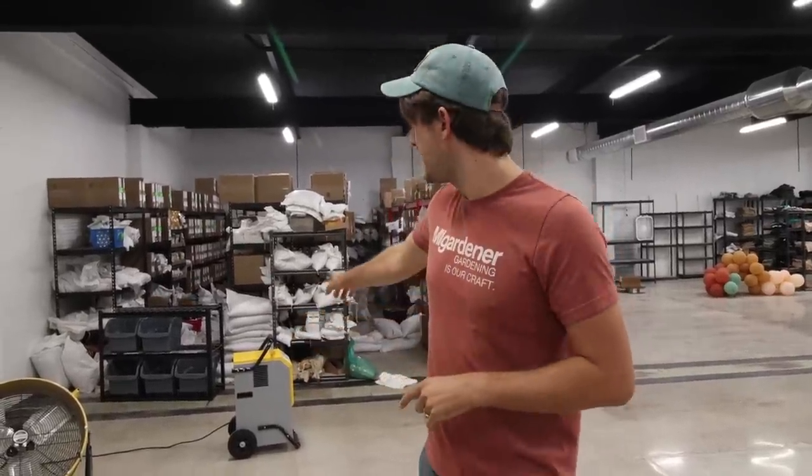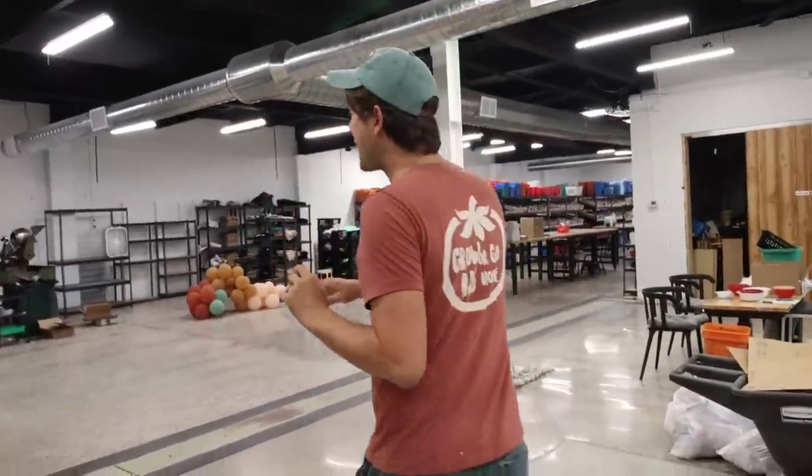Over here behind me we have our seed stock room. This is all of our packets and seed — over 750 different varieties are represented here. We have two commercial grade dehumidifiers running literally 24/7, sucking all that moisture out of the air and making sure it stays super dry. We stay at a consistent 35 to 40% humidity year round, which is awesome — even in the summer, that's pretty incredible. Then coming back here we have the seed packing machine and the pick line.